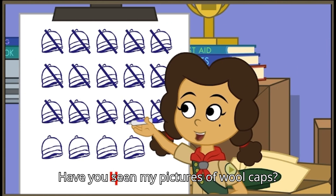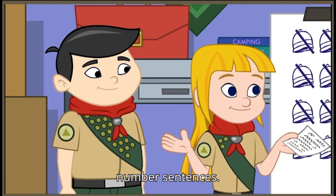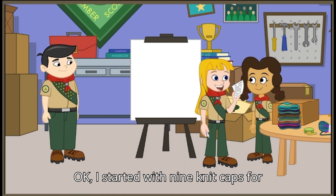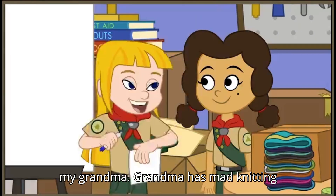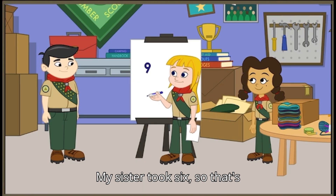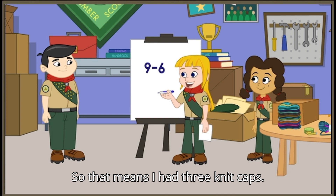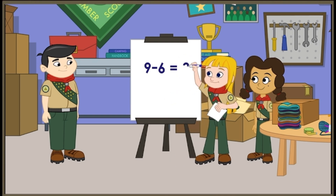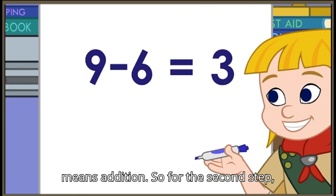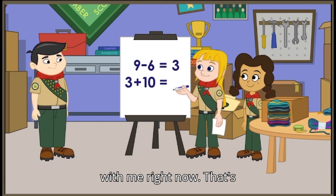What strategy should we use? Picture, number sentence, or number line? Let's go with a number sentence. Have you seen my pictures of wool caps? Nice! But I'm partial to number sentences. Okay. I started with nine knit caps from my grandma — grandma has mad knitting skills. Step one: my sister took six, so that's subtraction. That means I had three knit caps. But then my aunt gave me ten more — more means addition. So for the second step, add ten. That means I brought thirteen knit caps with me right now.